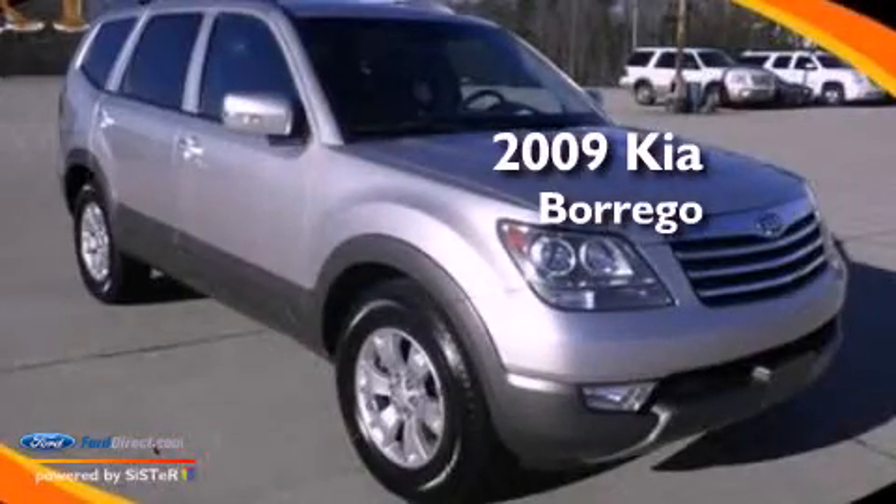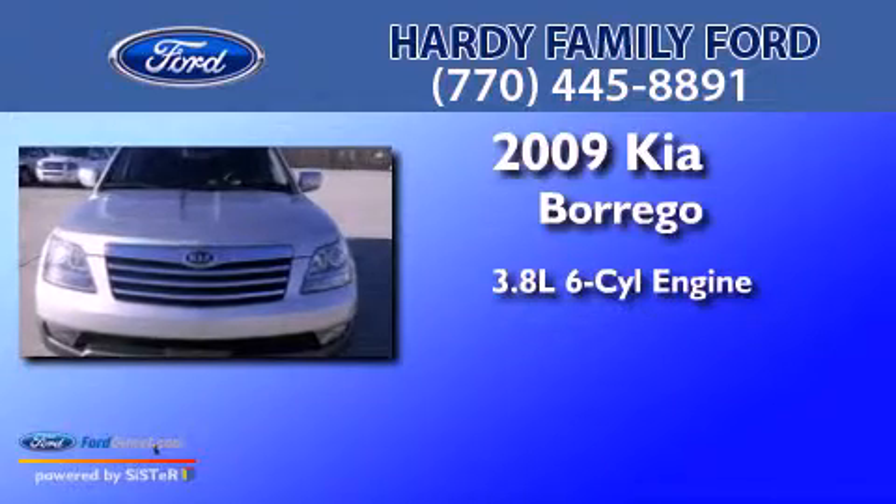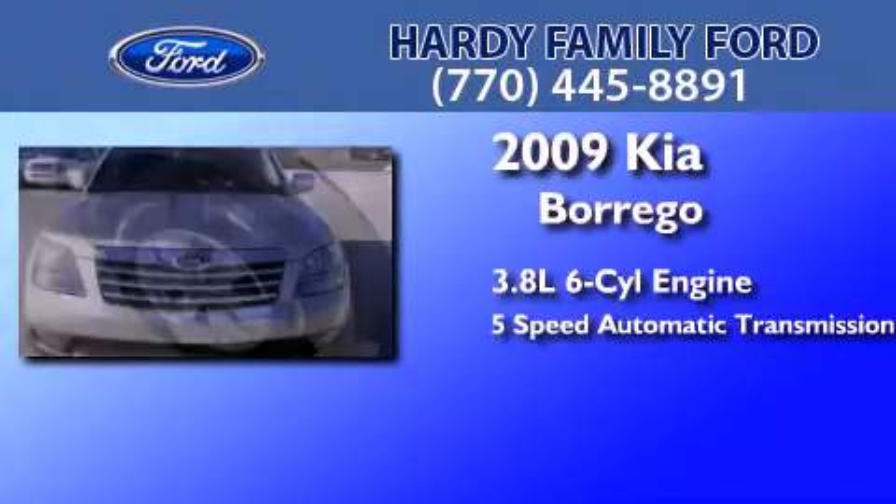This is a 2009 Kia Borrego. It features a 3.8-liter six-cylinder engine and a five-speed automatic transmission.